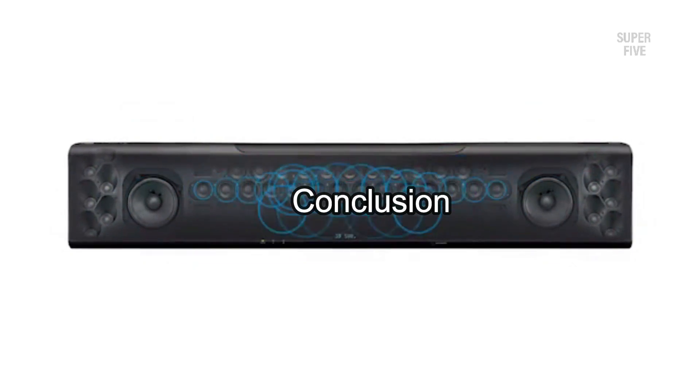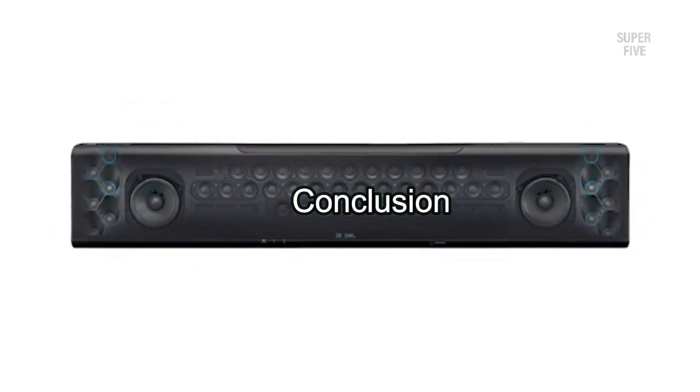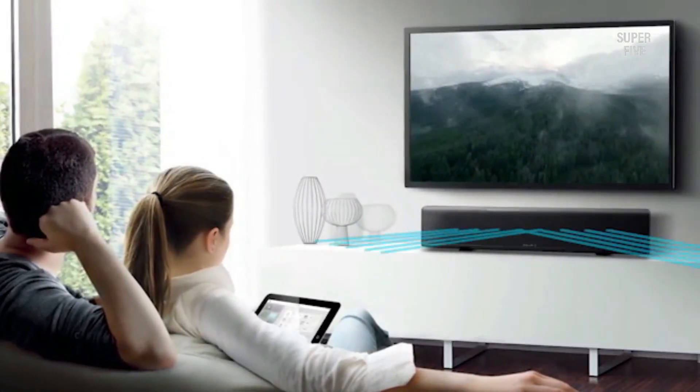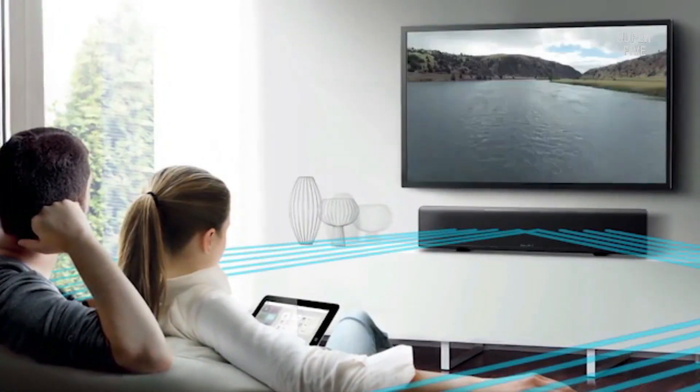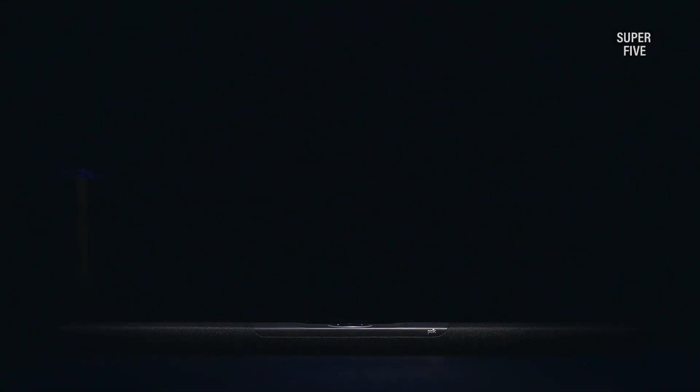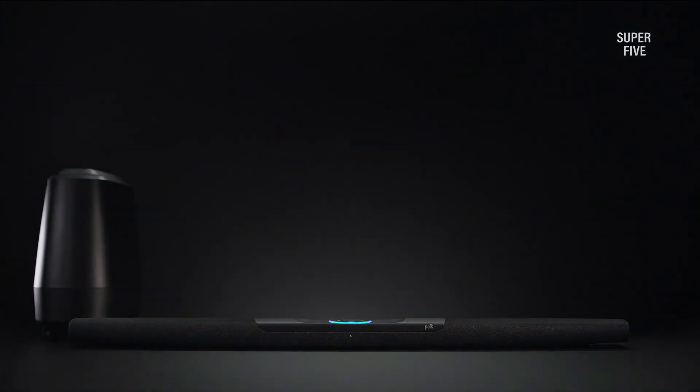When looking for a soundbar, many buyers consider what Alexa capabilities they want. Some people might only want the bar to control basic functions like volume and playback on their TV, while others may want more hands-free features that allow them to use voice commands for other tasks, such as turning off all the lights in the house with one voice command or adding milk to their grocery list.